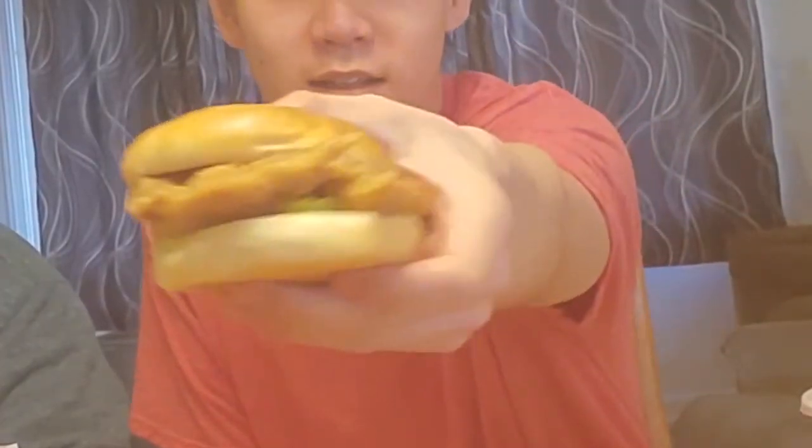Alright, let's start with KFC — $3.99. Here it is in all its glory, looking pretty good. We're gonna cut it in half.